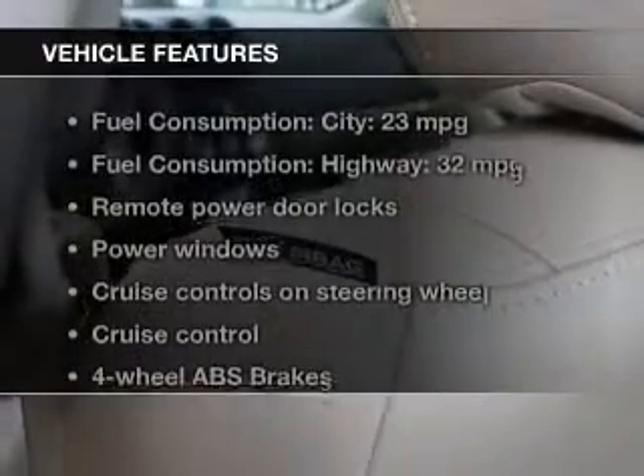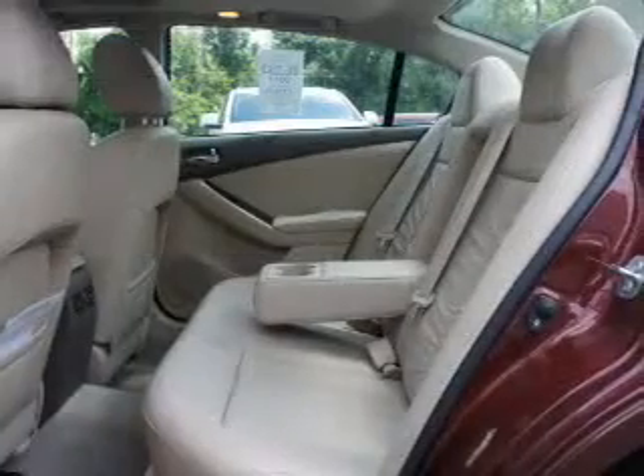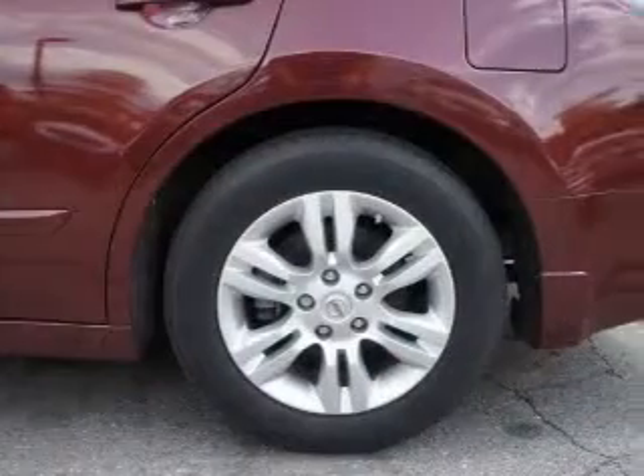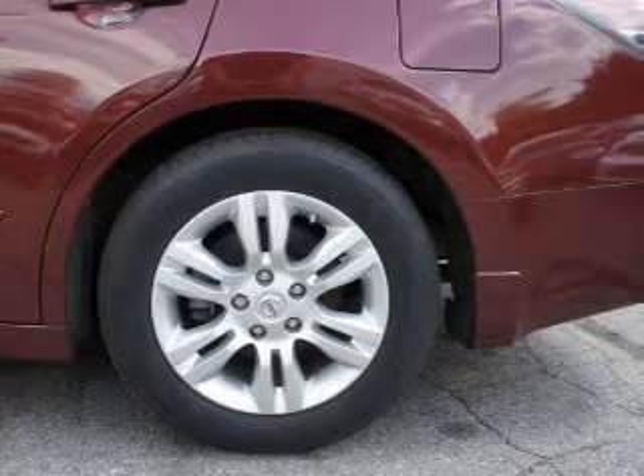With these notable features, you won't want to miss out on the opportunity to own this amazing ride. Power door locks, power windows, cruise control, power mirrors, an alarm system, power steering, air conditioning. Our website offers more information on all of our vehicles.